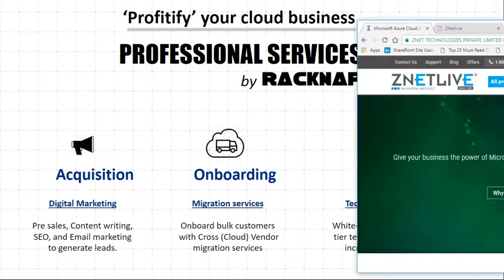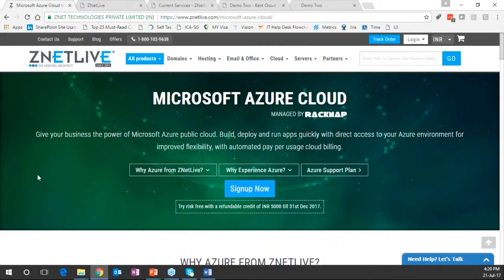Moving on to the live demo, the flow will be: first the purchasing journey of a customer coming onto a cloud service provider to purchase a product, then the customer's experience managing his services, then the administrator's experience. We will look at it from a Tier 1 model first, and then move to the Tier 2 model to look at how to onboard a partner.